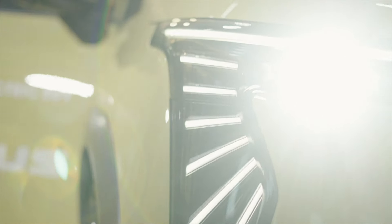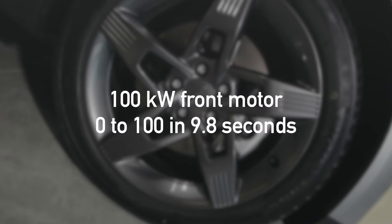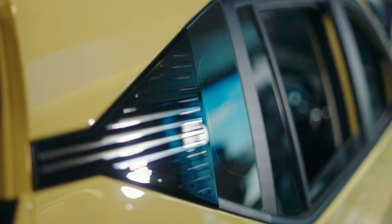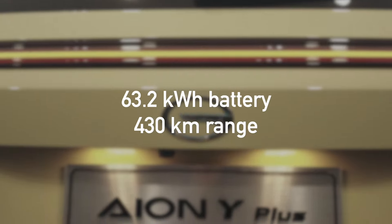Let's talk about the version on sale in Singapore right now. At launch, we have the ION Y Plus, which has a 100kW motor that drives the front wheels. That's enough power to accelerate the ION Y from 0 to 100 in 9.8 seconds. It has a 63.2kWh battery pack that GAC actually manufactures in-house, and that's good for 430km of range.